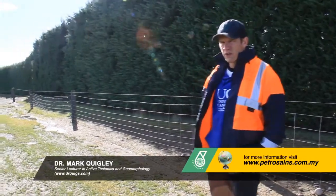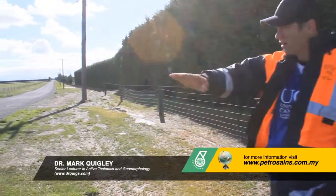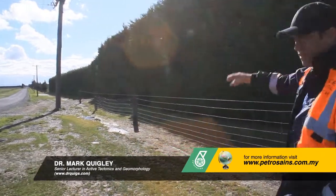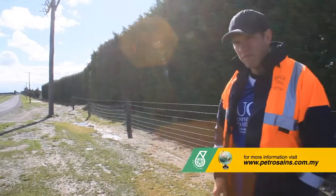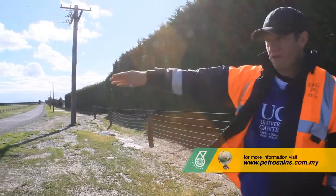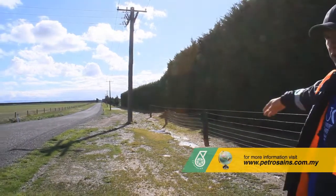So everything here used to be straight and flat. You can see the road here — it used to be perfectly straight, perfectly flat, fences, everything. And after that 7.1 earthquake in September, the fault line actually just broke straight through this area during that earthquake.